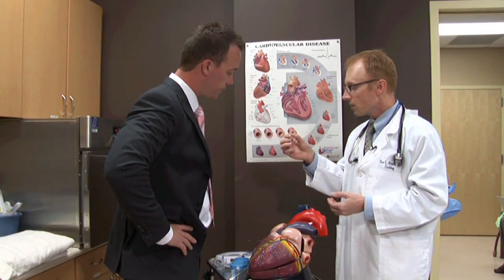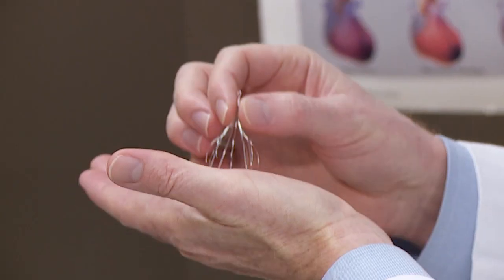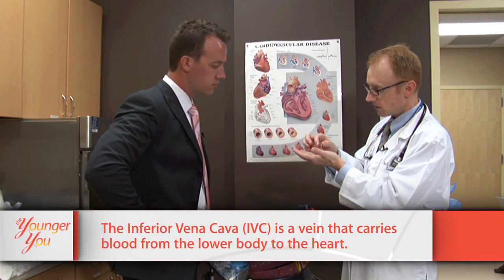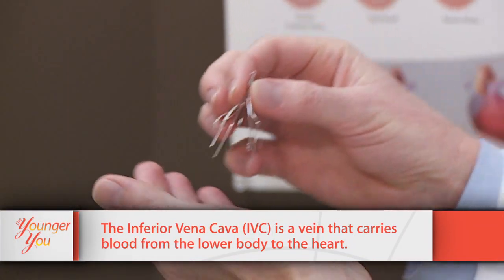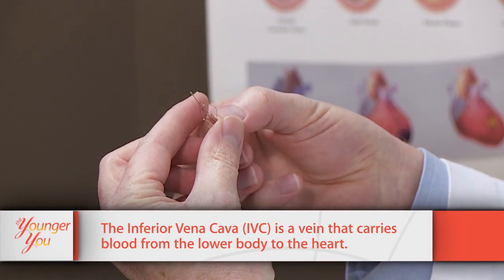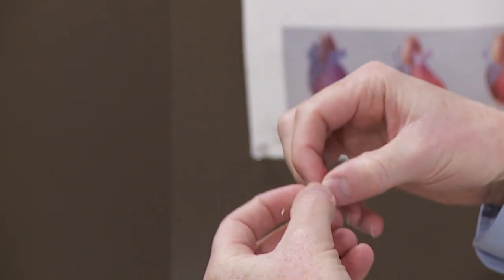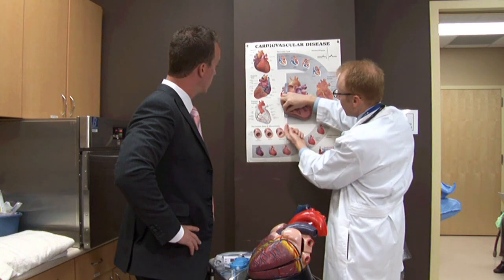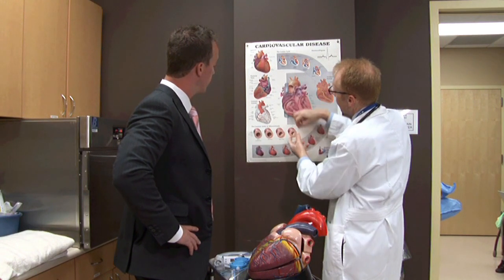Show us what this does. This is an IVC filter - it goes in the inferior vena cava. It's designed to be delivered through a catheter so it collapses down, and when it's positioned it will capture any clot that might be coming up from the legs that would go to the heart.